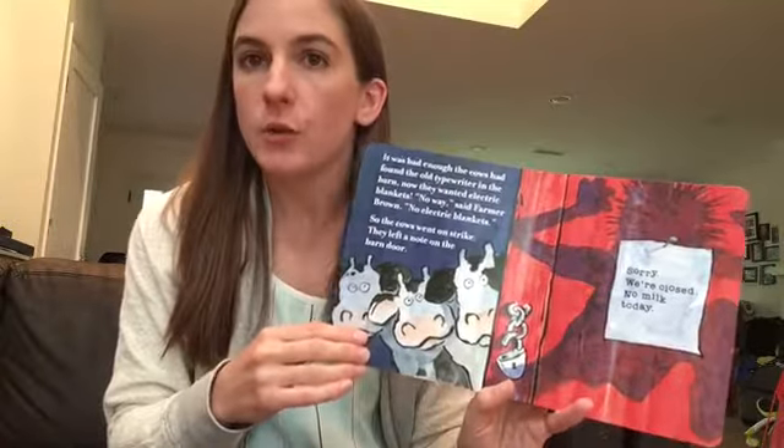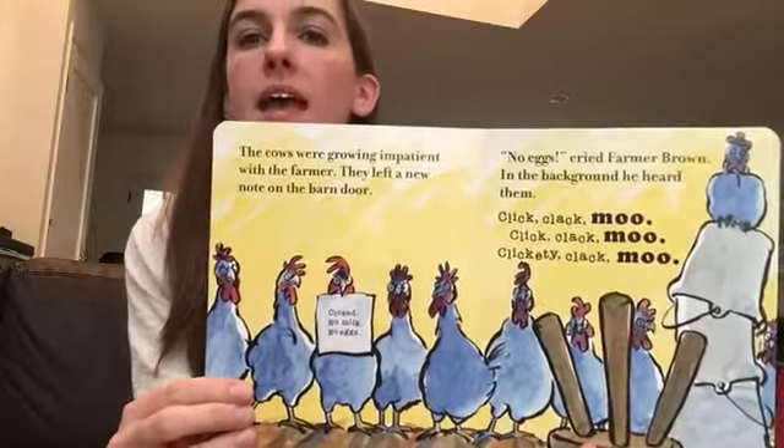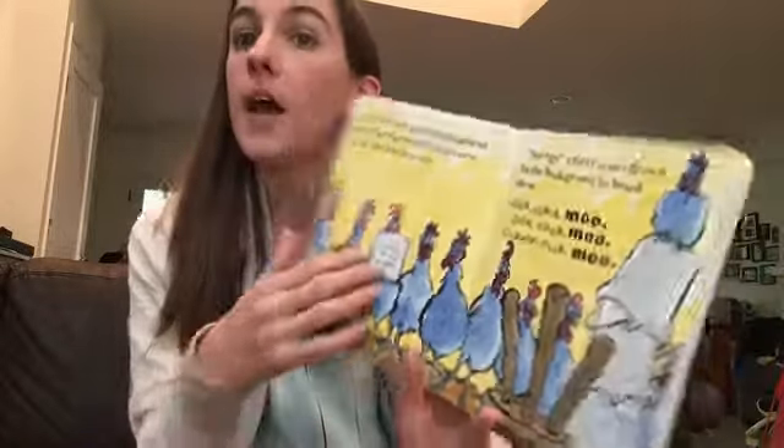The farmer still says no — he's not giving in — so the hens join in the strike and they stop producing eggs. Now the farmer is even angrier but he still doesn't want to give in. However, he's getting nervous. His entire livelihood is selling milk and eggs, and if there are no milk and eggs to sell he's losing money and he's in trouble.